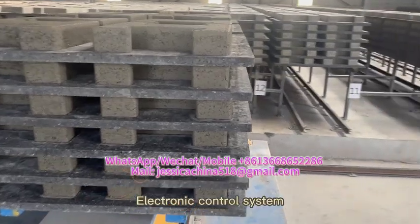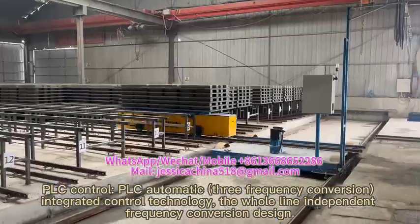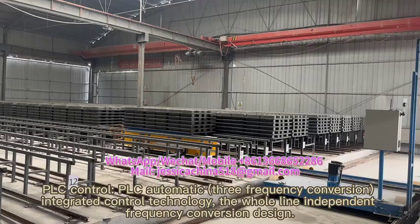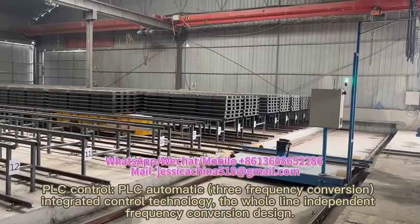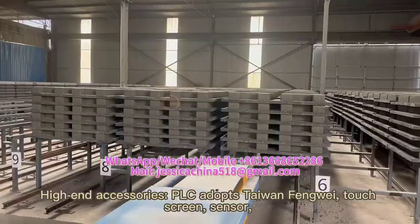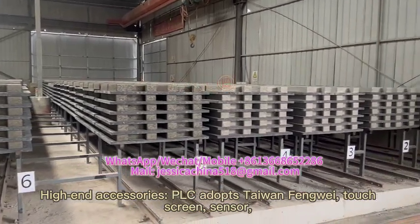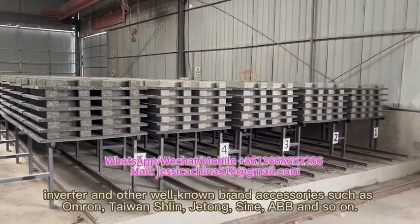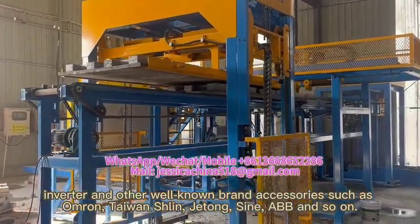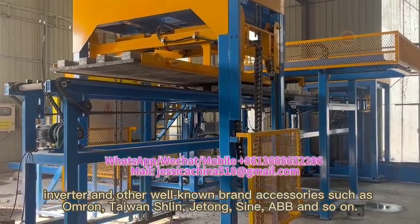The electronic control system uses PLC automatic control with 3-frequency conversion integrated control. The whole line features independent frequency conversion design with high-end accessories. PLC adopts Taiwan fan wave, touch screen, sensor, and inverter along with other well-known brand accessories such as Omron, Taiwan Sheling, Jetong, Sign, and ABB.